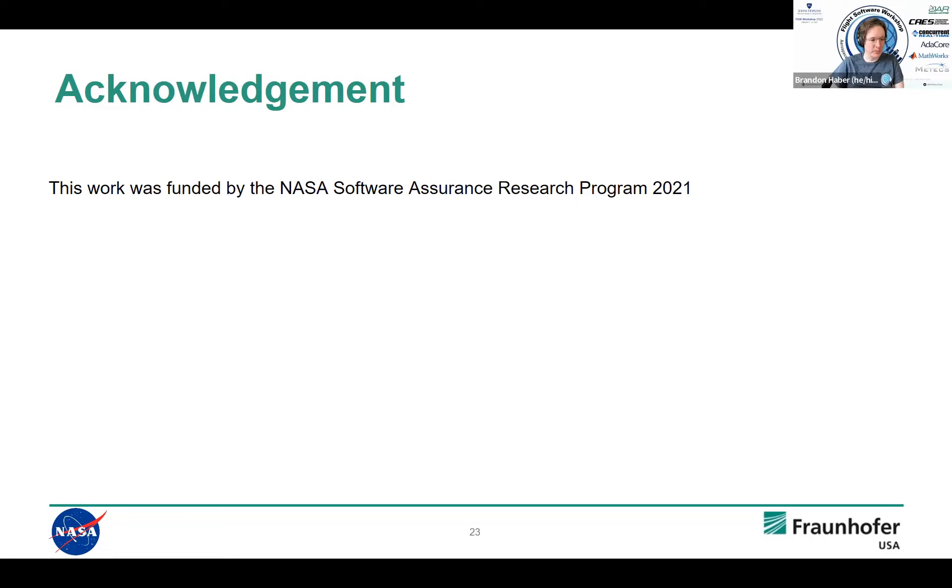Thank you so much, Madeline. We have a few minutes for questions. Peter Fiddleman asks: have you tried writing the requirements in a more constrained way that would make NLP's job easier, for example using the EARS pattern? Yes — actually one of the requirements documents we looked at is specified in EARS syntax. In general, we do think that requirements specified in the EARS syntax allow the identification of better groupings, and NLP works better for those types of documents compared to documents not written in a more structured template.